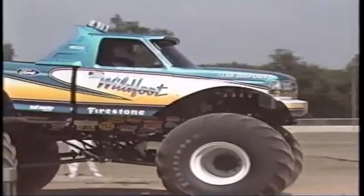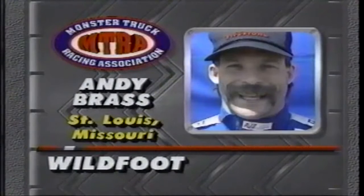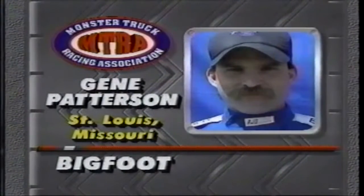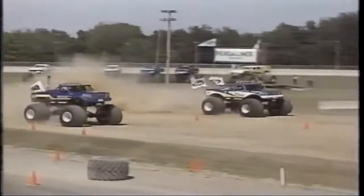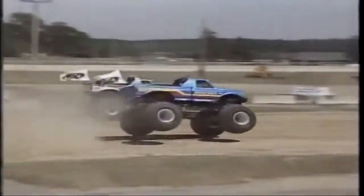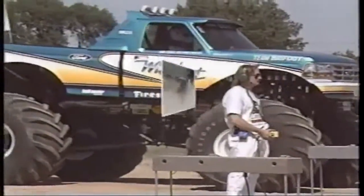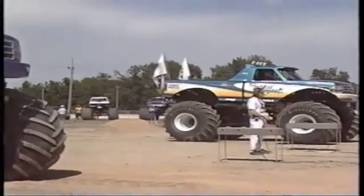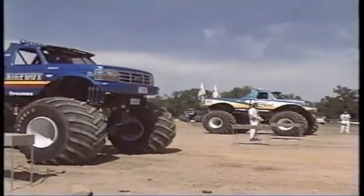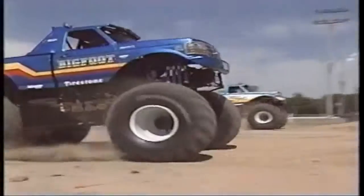Andy Brass in the latest creation of Bob and Marilyn Chandler in the far lane will be taking on his old buddy Gene Patterson in Bigfoot. Wildfoot is victorious with Andy Brass, but Gene Patterson and Bigfoot was the fast loser, so they have a chance to come back and run each other a second time. I like that rule because it keeps racing in front of the fans and gives incentive — you may get beat, but as long as you run hard through the back door, you might be coming back.